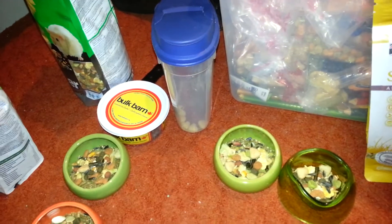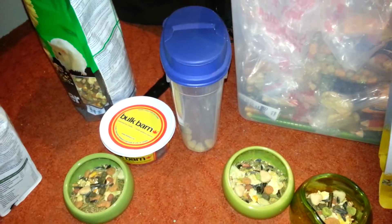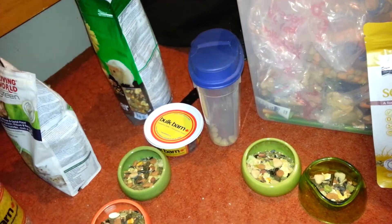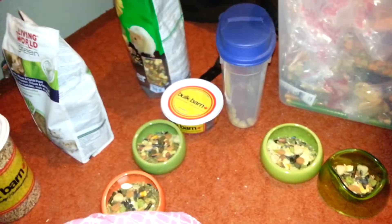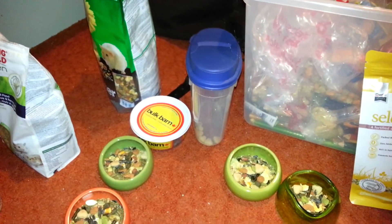Occasionally they do get a piece of vegetable, which is usually like a piece of green pepper. So that is what I feed my hamsters. I'll make another video of all my treats so you can see that. Thanks for watching — if you have any questions go ahead and ask. Bye!